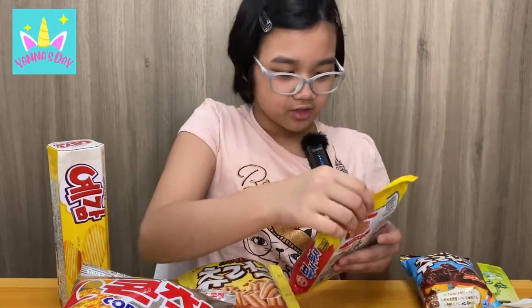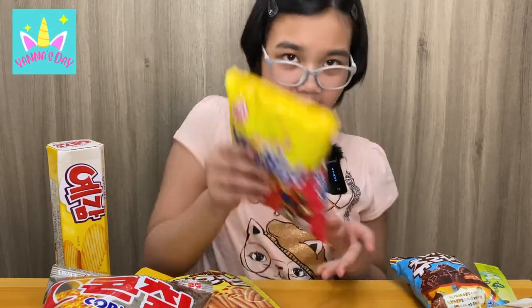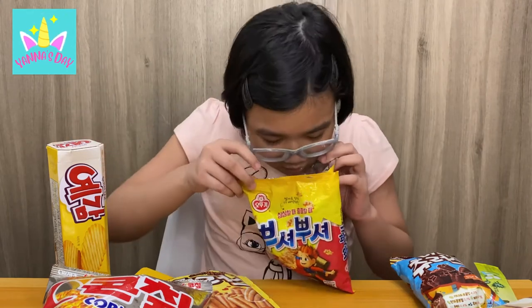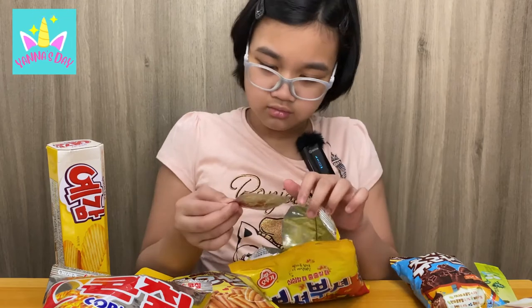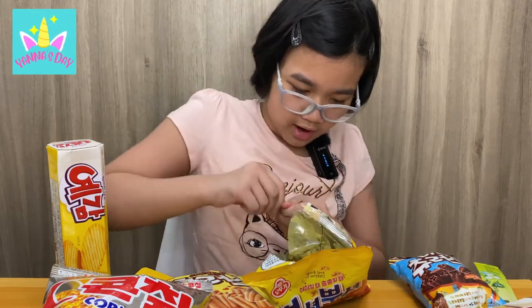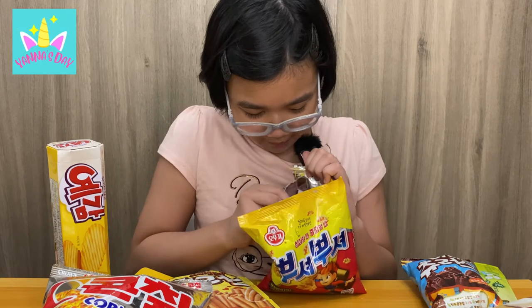Let me try this first — the spicy rice cake. It says on the back you have to crush it. I think that's good enough, and then you use scissors to open it. It smells like noodles! There's a flavor pack — it smells like regular noodles. I thought you might need to boil this, but I guess not. Then you add the powder. Okay, this looks spicy.